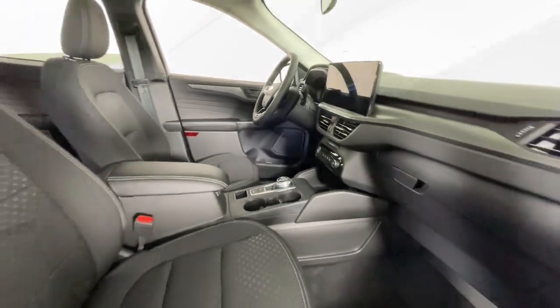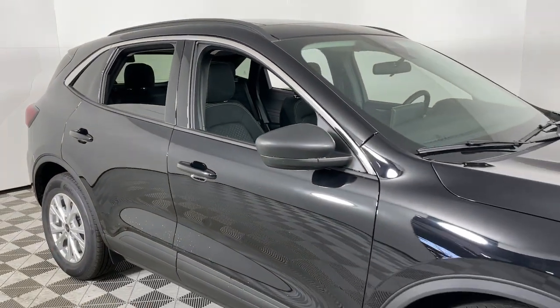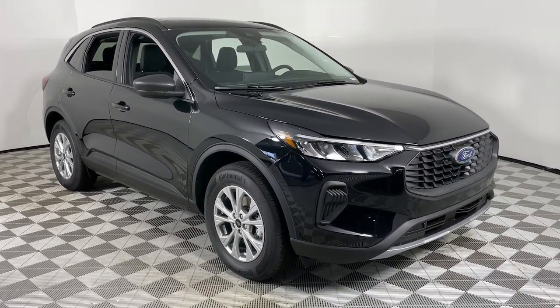Capability and comfort blend beautifully in this sleek Escape. See for yourself when you take it out for a test drive. Our professional staff looks forward to giving you excellent service. We'll see you next time.